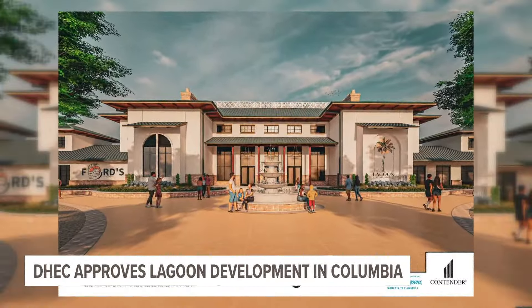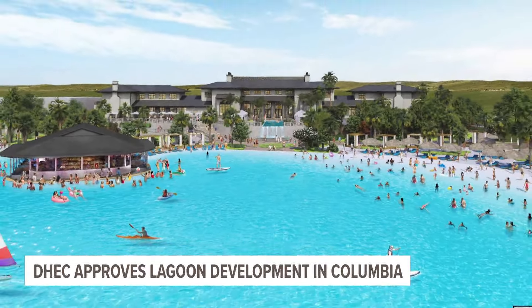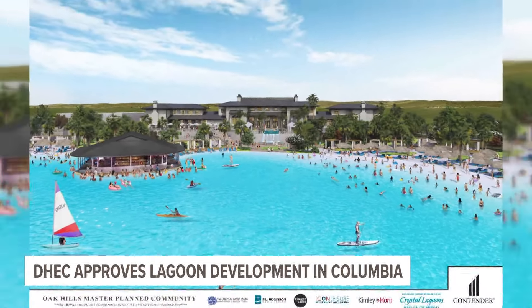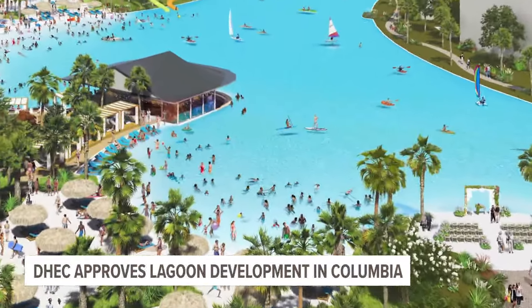The property will also feature a variety of recreation options, including tennis courts, a kid's zone, a wedding peninsula, waterfront restaurants, a retail hub, a hotel, and more.